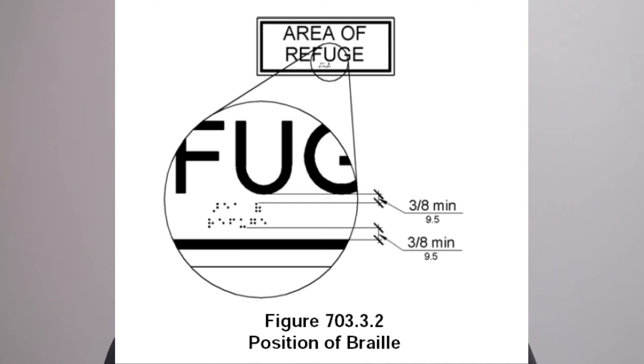ADA also encompasses accessibility for the visually and hearing impaired. For people who are visually impaired, the most common accessibility solution is Braille signs. Braille signs are required at many places throughout a facility, but are most commonly found at the bathrooms.